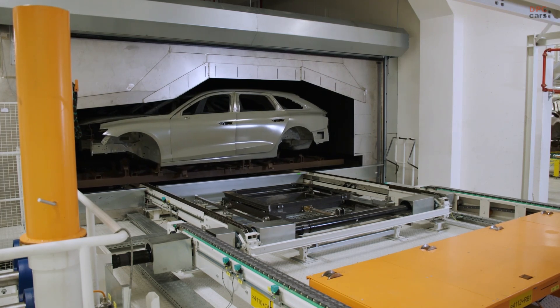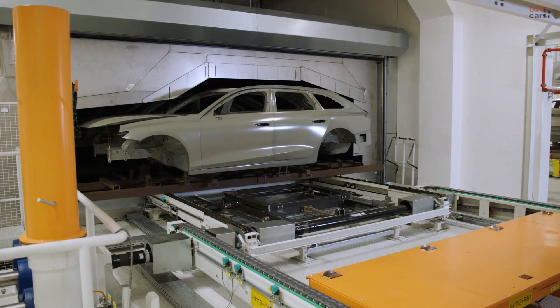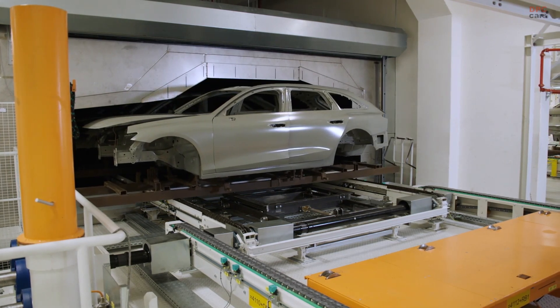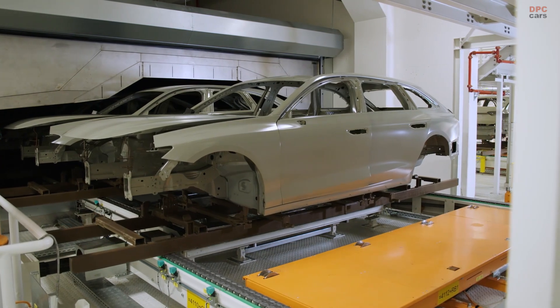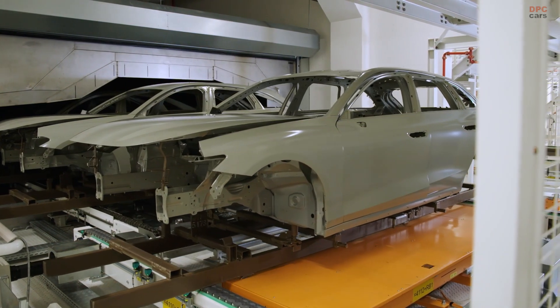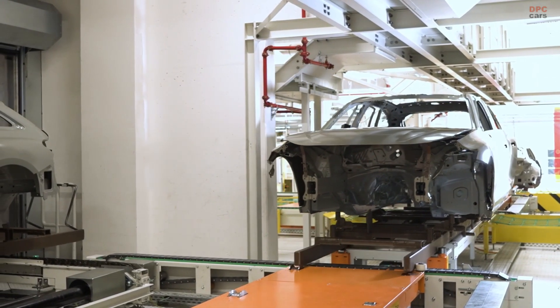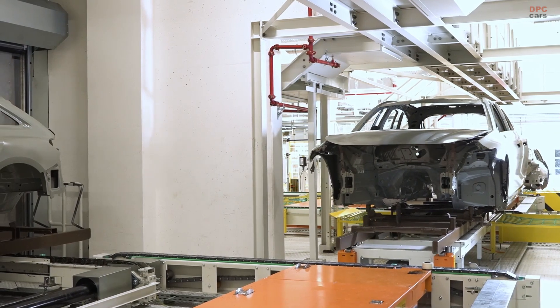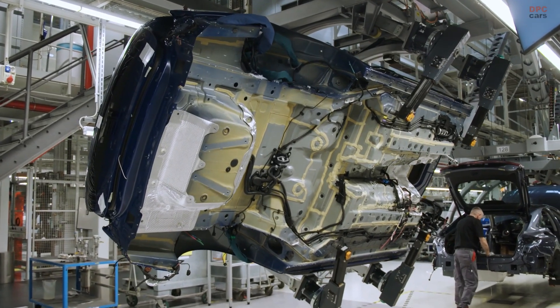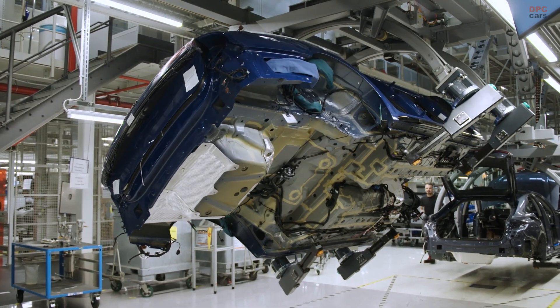Orders for the new model are now open in Europe, with pricing starting at 58,000 euros for the gasoline-powered version and 61,700 euros for the diesel. Production takes place at Audi's Neckarsulm factory, alongside the A5 Avant. The brand has confirmed that the sleeker A7 Sportback will not return, marking a shift in its line-up strategy.